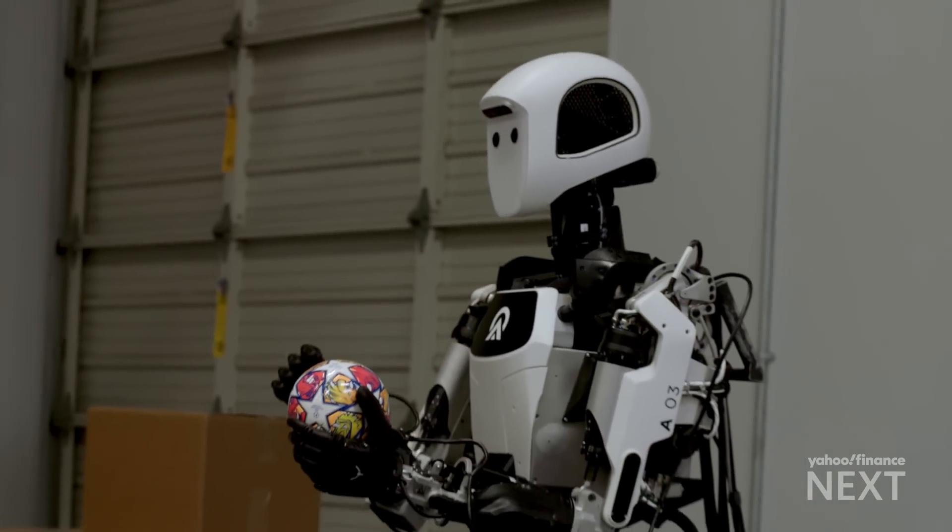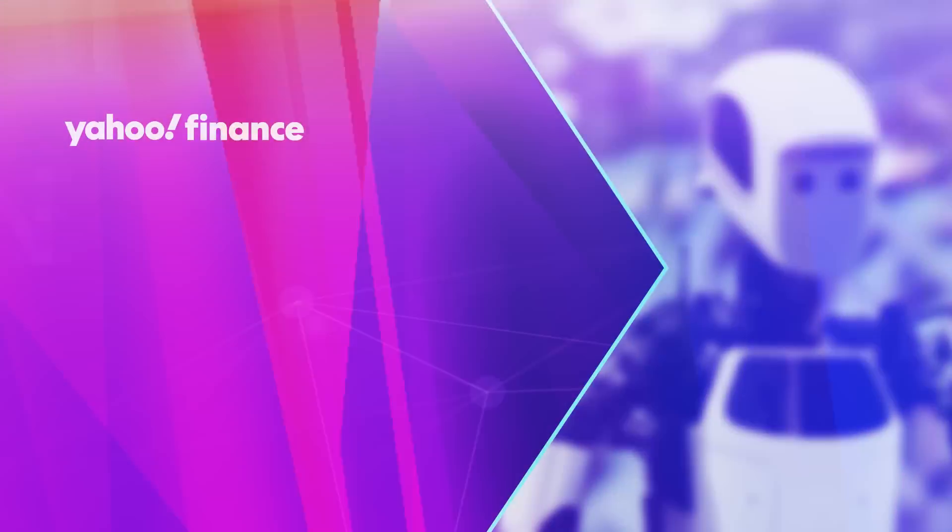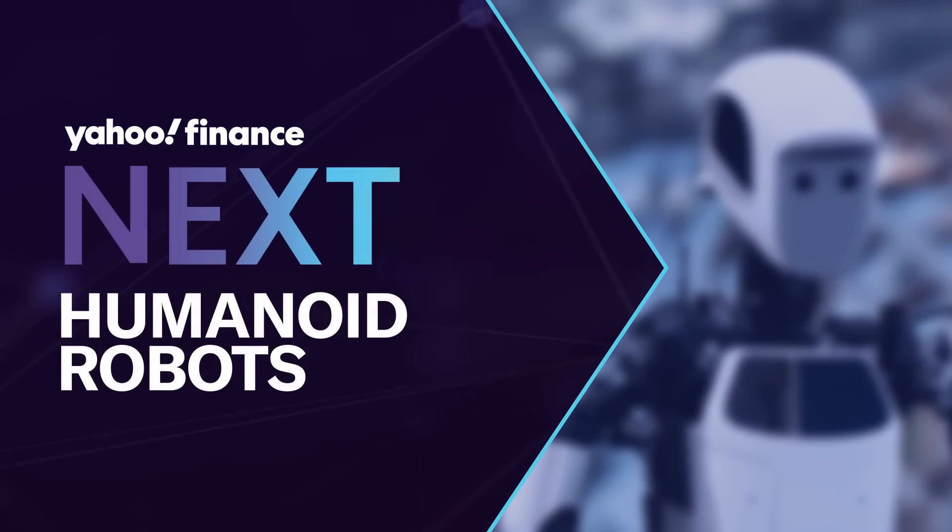That could have significant implications for the labor force. This is what's next in humanoid robots.